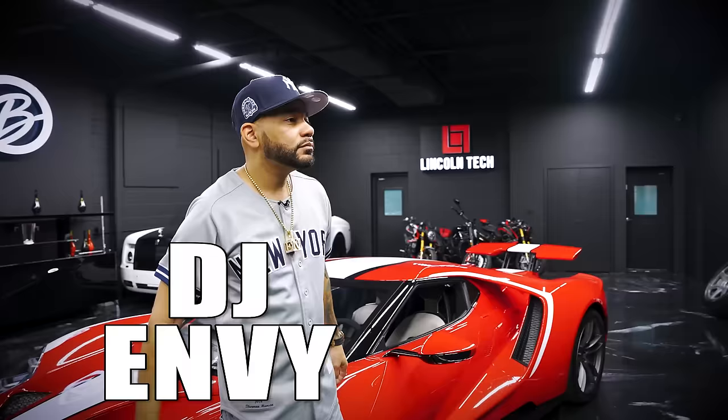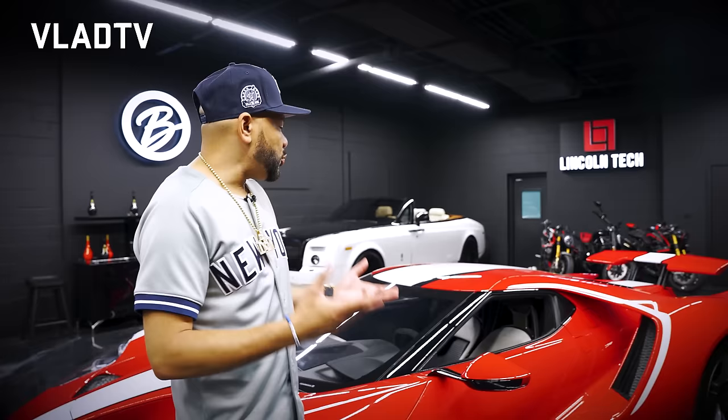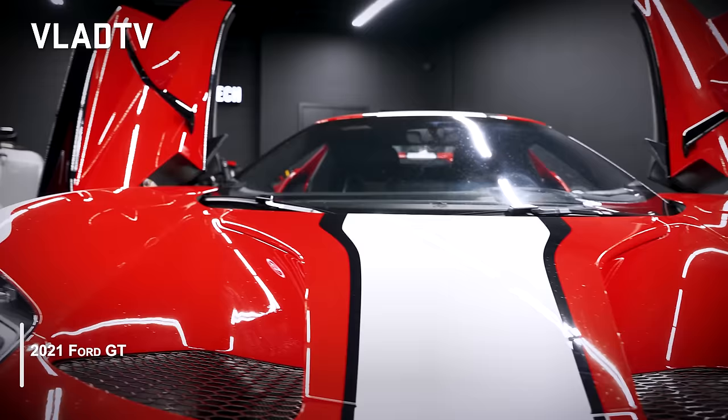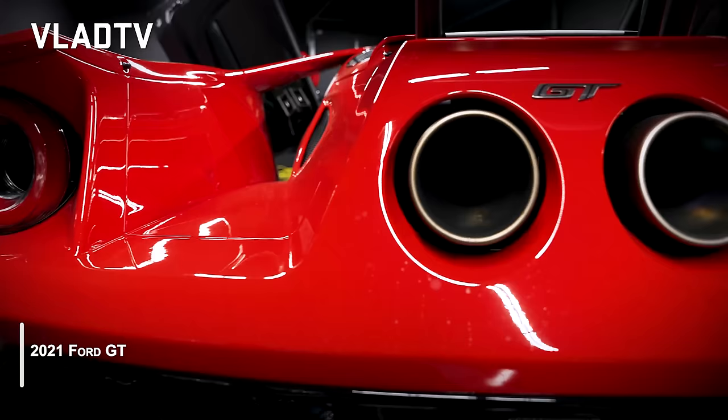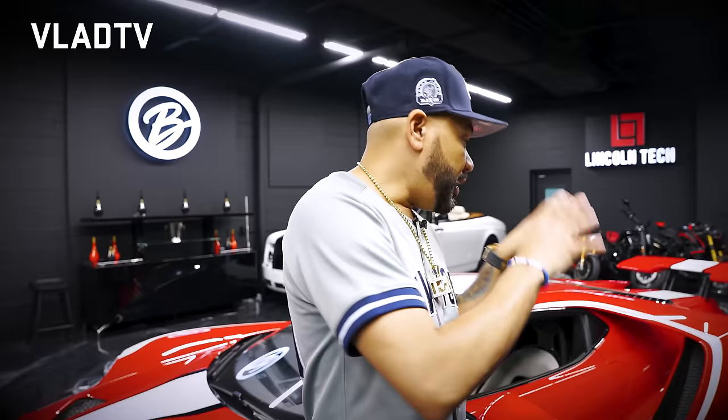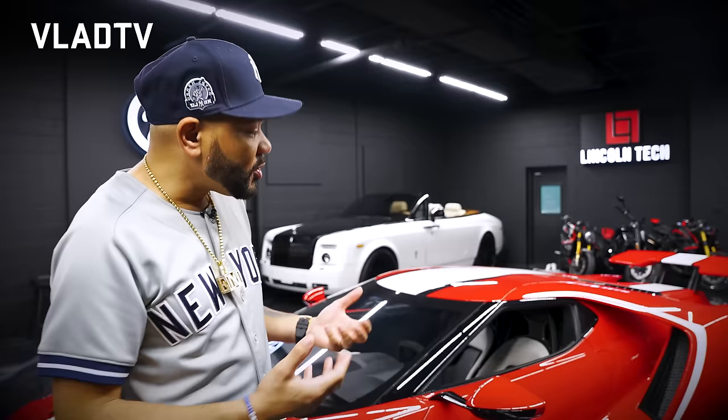This is a 2021 Ford GT — a car I've never seen before, very unique. Ford made 1,350 of these vehicles, and to get one you had to submit a video explaining why you should have one. The original car came out tied to the movie 'Ford v Ferrari,' and they redesigned it for the newer generation. There were allegedly around 20,000 applications, and they only accepted 1,350.